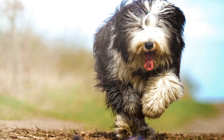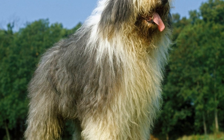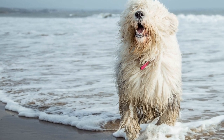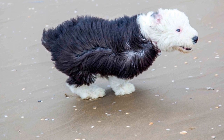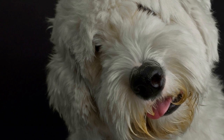Old English Sheepdogs are moderate to high-energy dogs and require regular exercise to maintain their mental and physical well-being. Daily walks, playtime, and mental stimulation through training activities are essential for their contentment. They are intelligent and respond well to positive reinforcement training techniques. It's worth noting that despite their friendly and gentle nature, Old English Sheepdogs can be stubborn at times. Consistency and patience are key when training them, and early socialization is important to ensure they grow into well-rounded dogs.